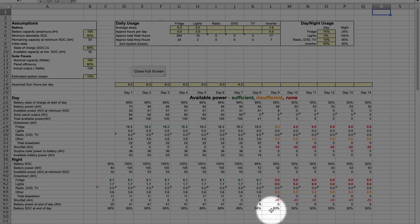Once you have opened the spreadsheet, you will notice some yellow fields and some white ones. You can only change data in the yellow fields — the white ones are calculation results. In the top left section of the solar spreadsheet, you will find the section called 'assumptions.' The top line in that section is the battery capacity in amps per hour. If you already have a leisure battery installed, just enter its capacity here.